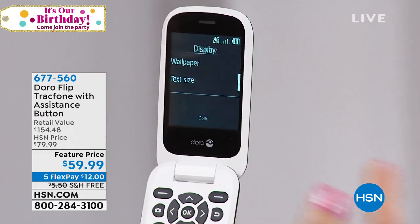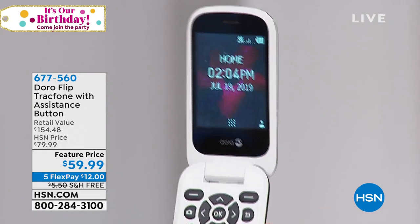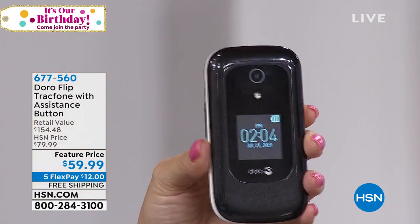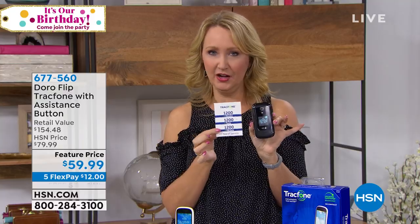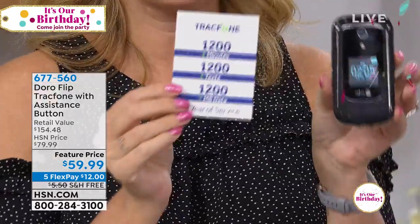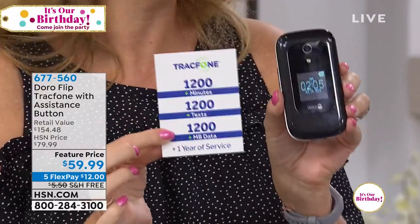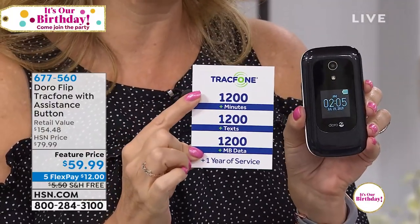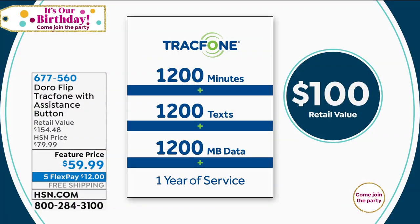I love the fact that you can totally customize this phone. And then let's talk about what you're getting along with it — 1,200 minutes to talk, 1,200 text messages, and 1,200 megabytes of data. If you're a light to medium user, talking about 100 minutes a month and texting about 100 times a month, then this phone and this bundle — which you own outright — could last you for an entire year.